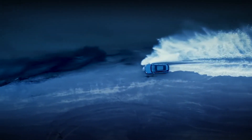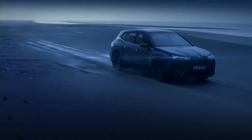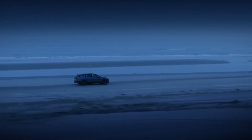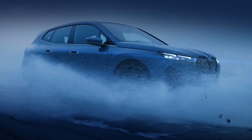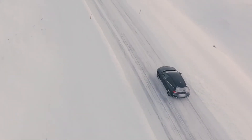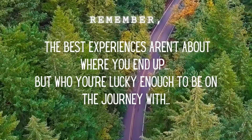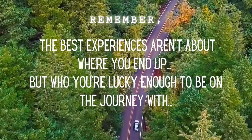This wraps up my review of the BMW iX. Let me know what you're thinking. Thank you for sticking it out through the very end of this video. Nothing helps out my channel more than watching the entire video. These videos take a long time to make and are a labor of love. If you'd like to see my channel grow, please help spread the word. And until next time, remember: the best experiences aren't about where you end up, but who you're lucky enough to be on the journey with.